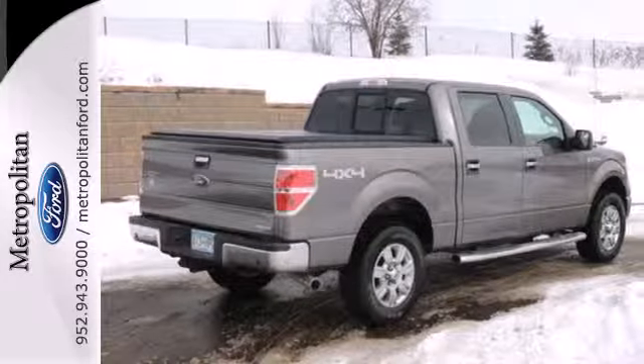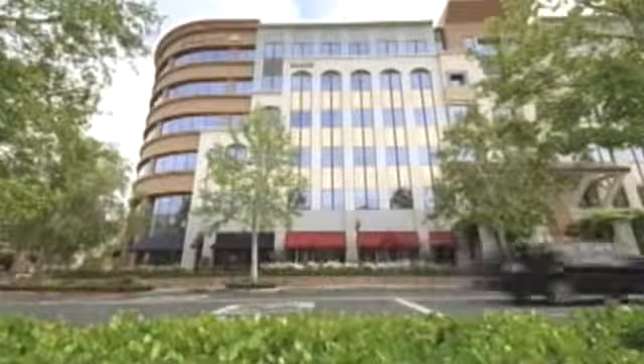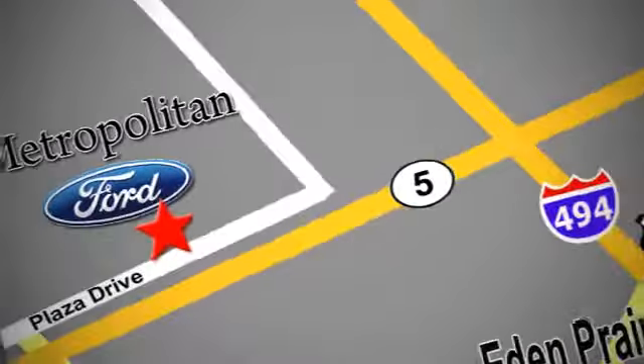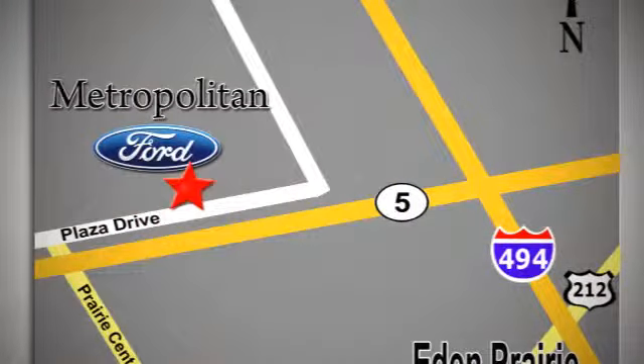You've got to drive it to believe it. Whether you're buying today or just shopping, at Metropolitan Ford you can expect to experience something truly unique. Call or stop in today — we're conveniently located near 494 and Highway 5 in Eaton Prairie.